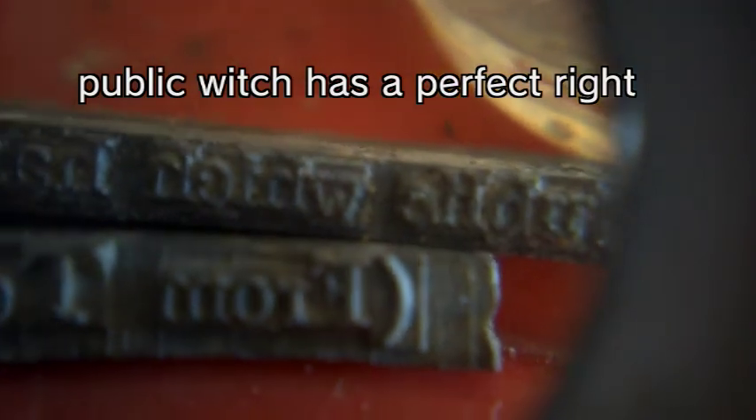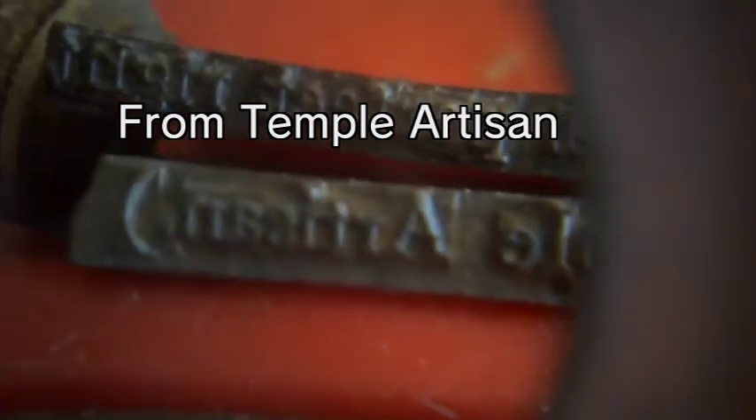I'm thinking maybe a cash register or something, I'm not too sure. The top one says 'public which has a perfect right,' and the bottom one says 'from temple artisan' — A-R-T-I-S-A-N. I don't know what that means, but there is another piece here that doesn't have any writing on it.